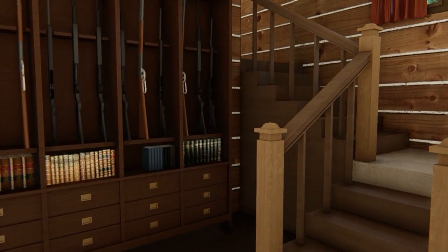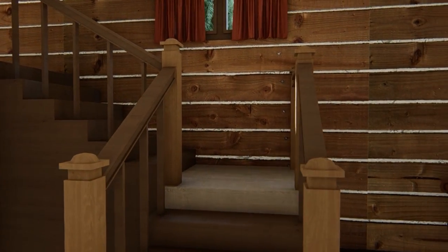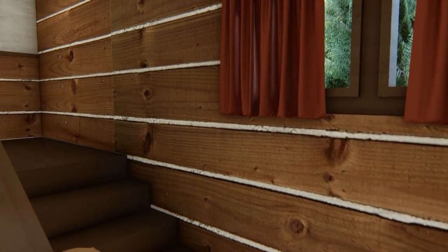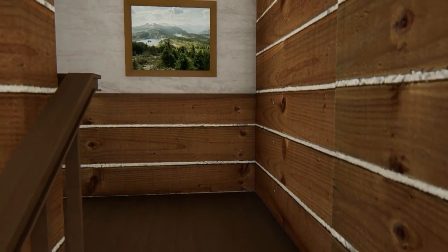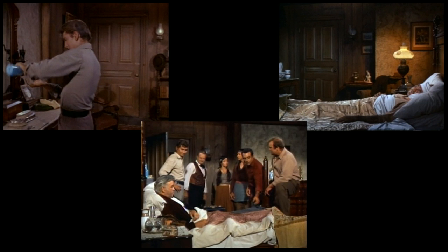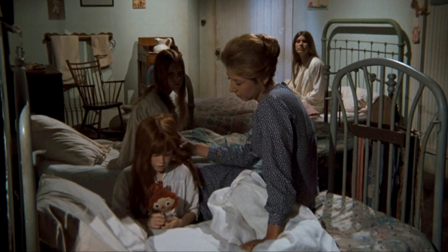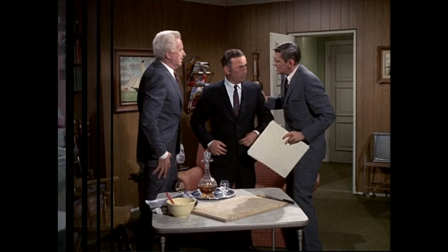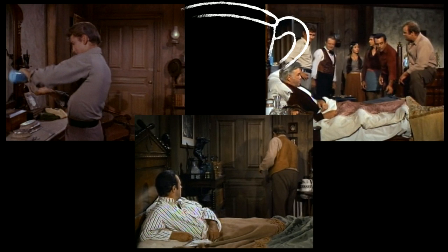But before we can do that, we first have to look at the exterior to see exactly where those bedrooms might be. We know that each Cartwright — both father and sons — had their own rooms. That's four bedrooms right there, but we also know they had a guest bedroom up there as well, so that makes five bedrooms total. Shows often reused sets to portray different rooms. On The Waltons, the girls' room was also the parents' room. On Bewitched, the den was also Tabitha's room. But I think Bonanza might win the prize for the set most often reused.